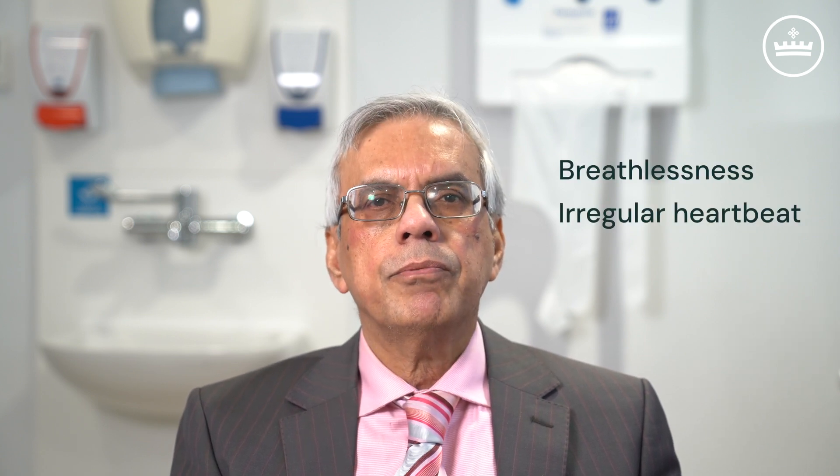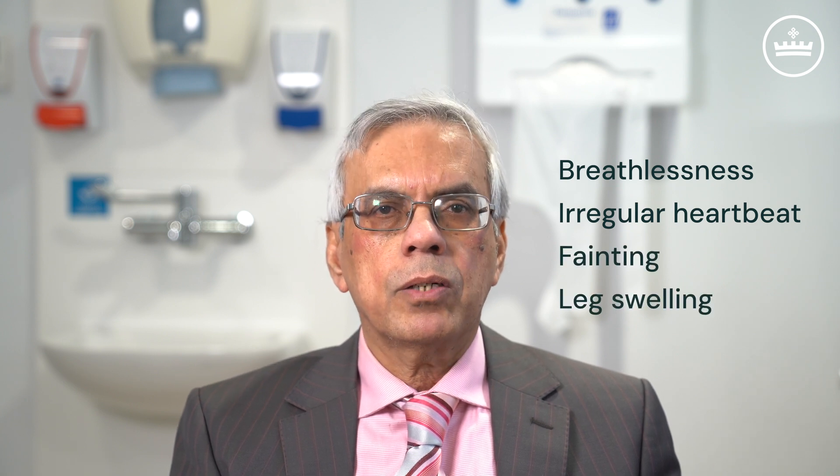Patients with symptoms like breathlessness, an irregular heartbeat, fainting, or leg swelling may also be recommended an echo.